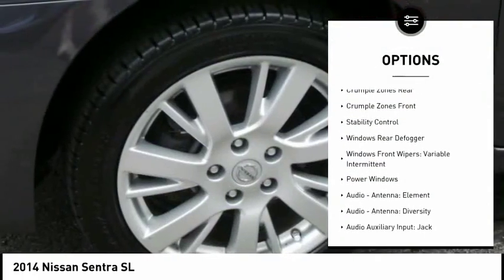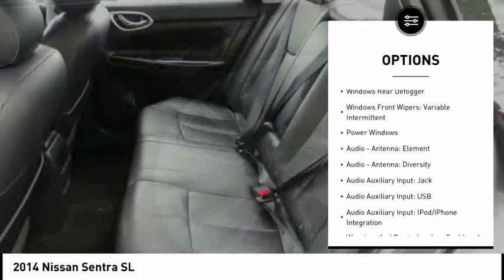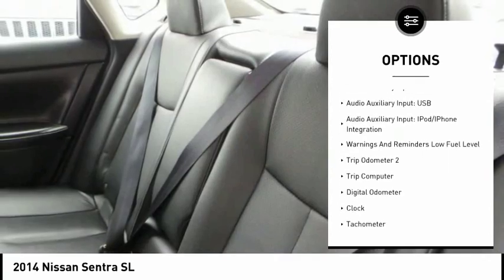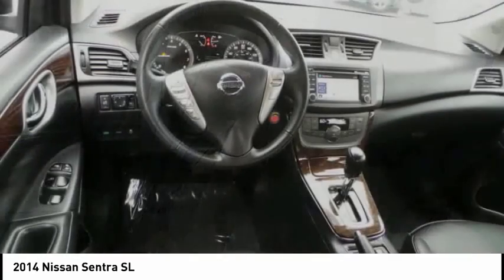Stability control, traction control, cruise control, trip computer, power windows, clock, fog lights, power brakes, child safety locks, cargo area light.